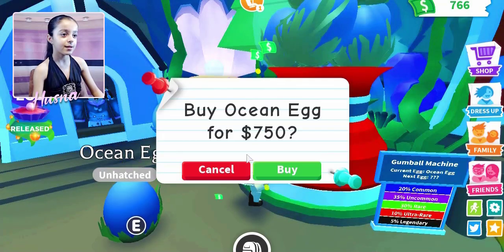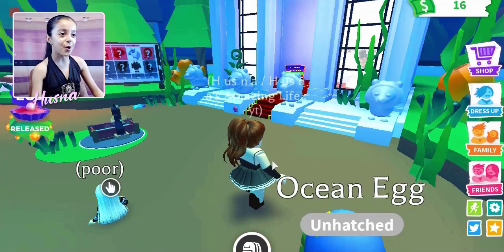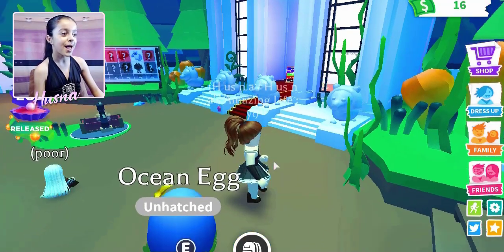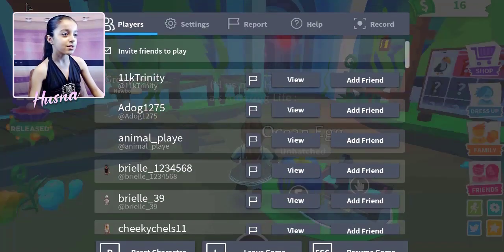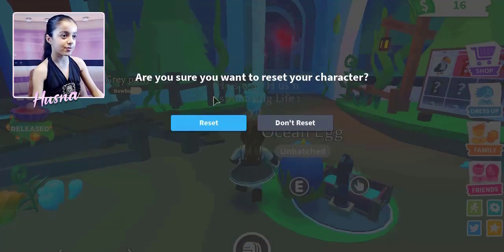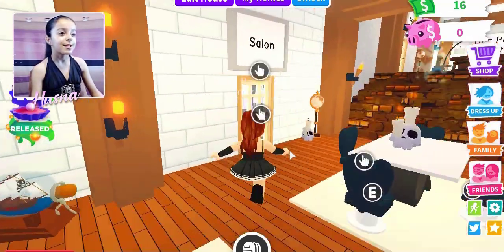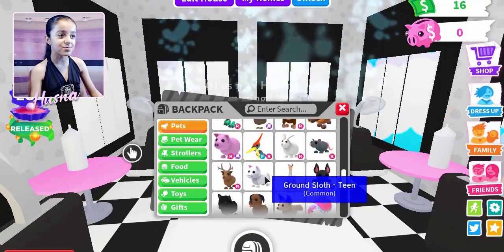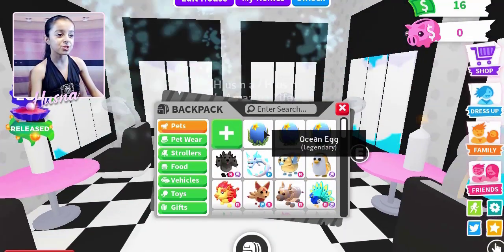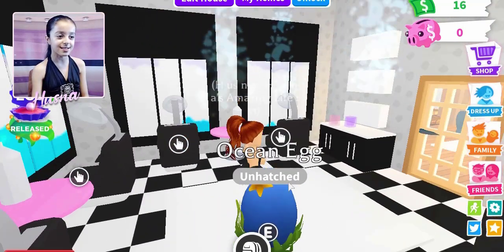I got one, two — I need one more. Got it! Now I have 16 bucks left. I'm very excited to hatch my eggs in my house. Let me reset my character — that's a quicker way to get to your own house. I'll get in my salon and hatch the eggs. Maybe I'm gonna get good luck!